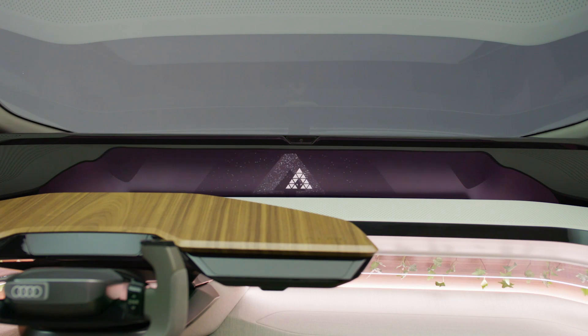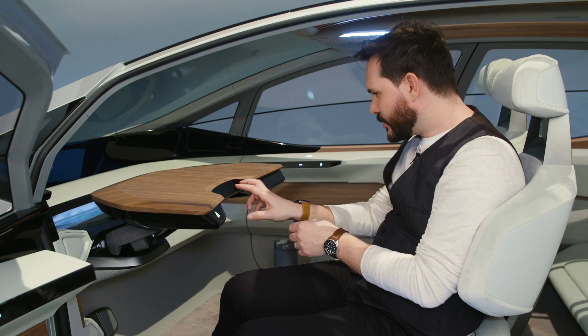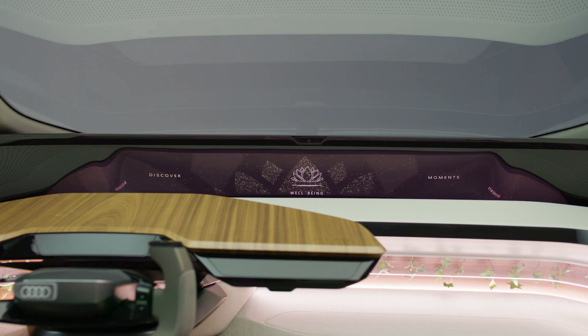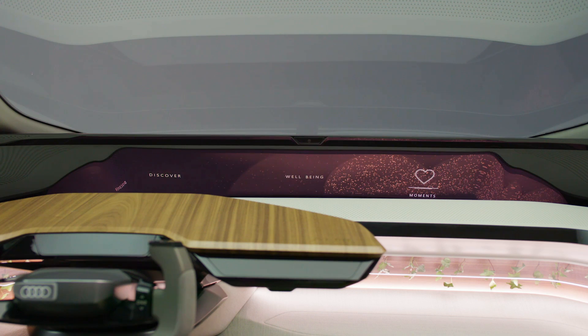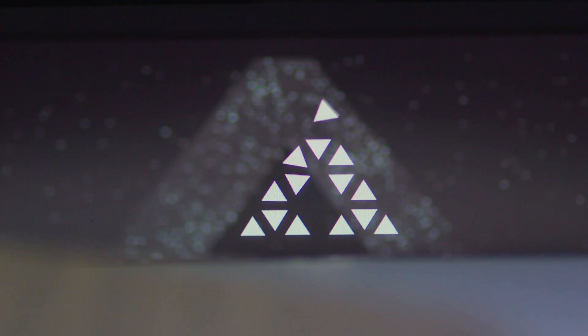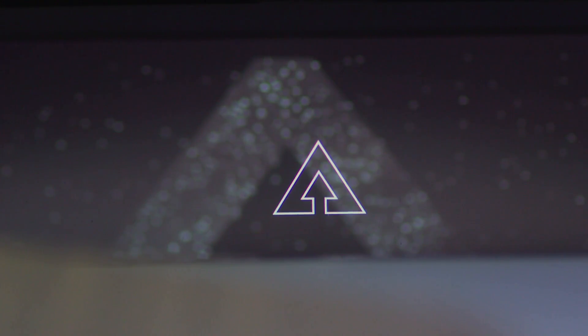The screen stretches completely from side to side, replacing the infotainment system, and eye trackers built into the table allow you to control the menu system and guide yourself through the options you might want to select. It has a great double-depth screen appearance that feels completely integrated into the car, yet is there for you when you need it.